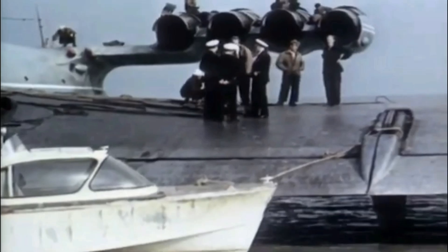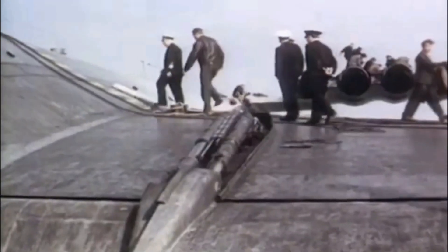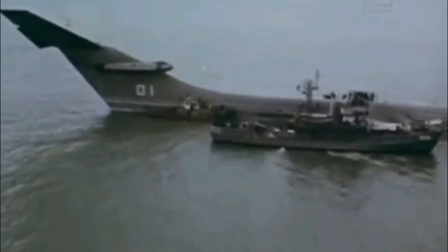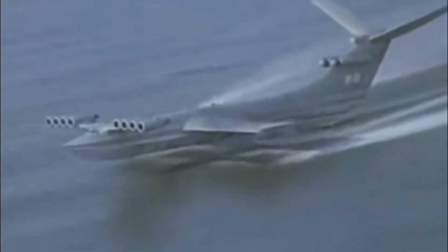For several years, trials were conducted and confirmed the accuracy of the key engineering solutions. The state committee praised the ekranoplan's seaworthiness and overall service performance. With a maximum takeoff weight of 544 tons, this giant could reach speeds of up to 500 kilometers per hour. This monster became the first in a series of large ekranoplanes designed by Rostislav Alekseyev's Bureau.